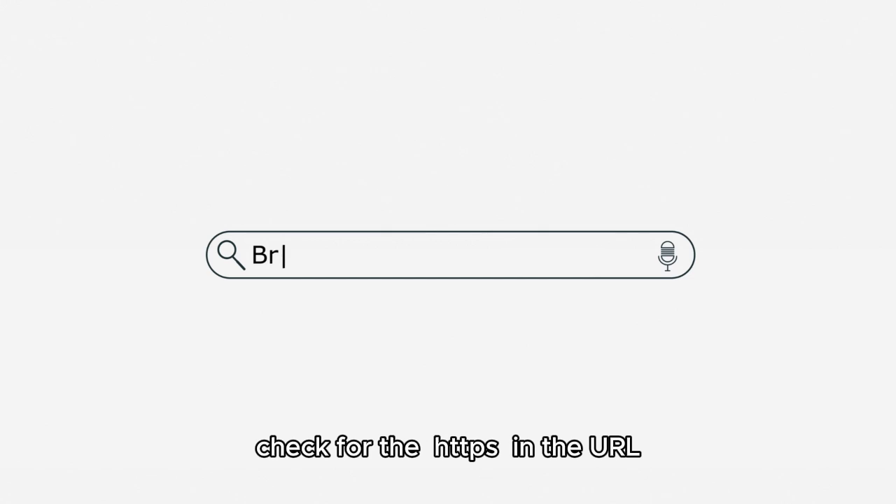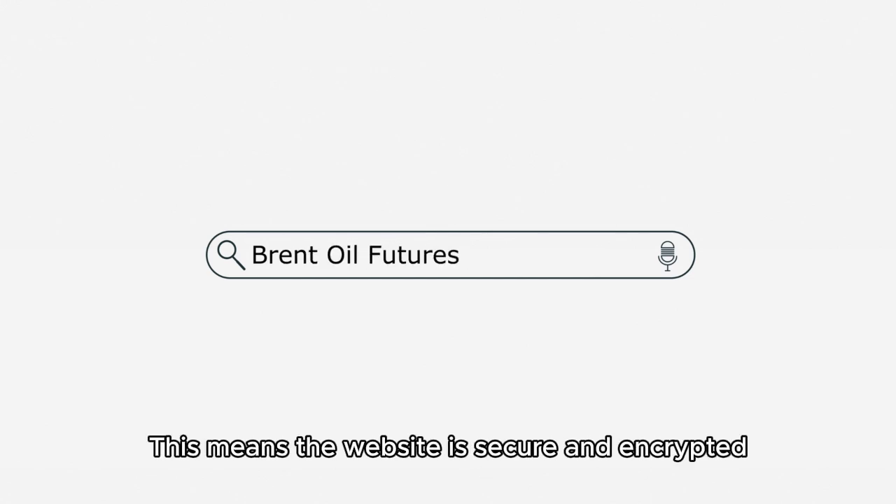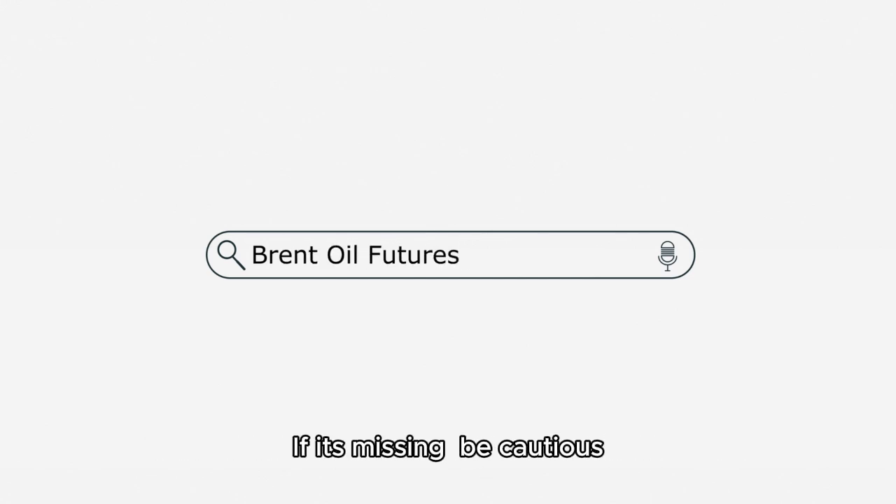Thirdly, check for HTTPS in the URL. This means the website is secure and encrypted. If it's missing, be cautious.